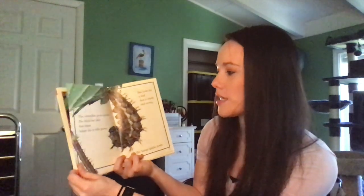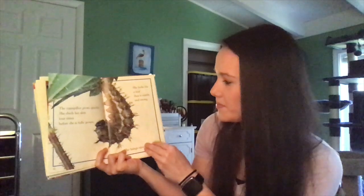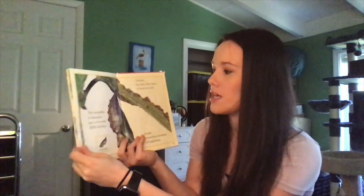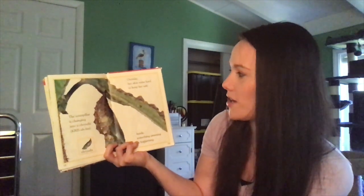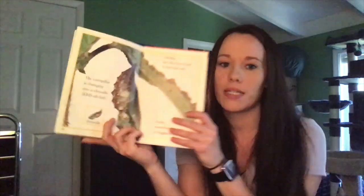The caterpillar grows quickly. She sheds her skin four times before she is fully grown. She looks for a leaf that is sturdy and strong and hangs upside down. The caterpillar is changing into a chrysalis. Outside, her skin turns hard to keep her safe. Inside, something amazing is happening.